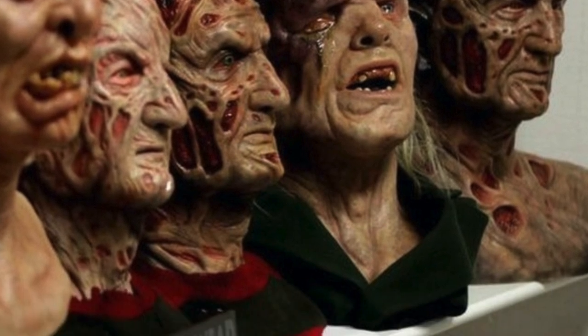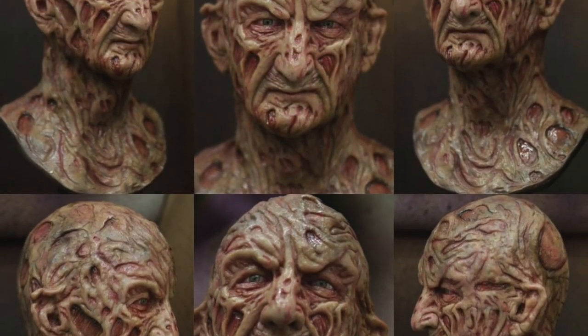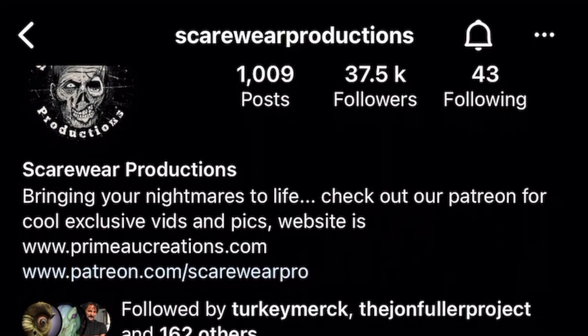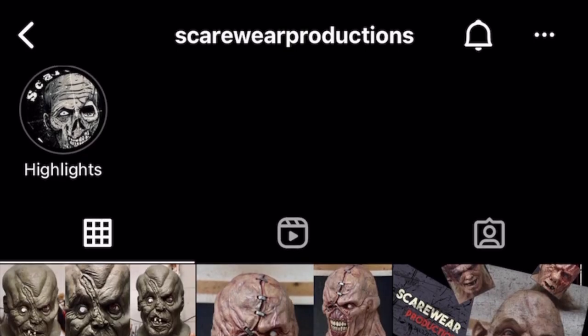Scarewear Productions is one of my favourite artists working today. His movie replicas are spot on and are highly sought after. You can check out his Instagram to see examples of his work and follow him on his Patreon for exclusives and early releases. I'll leave links in the description.